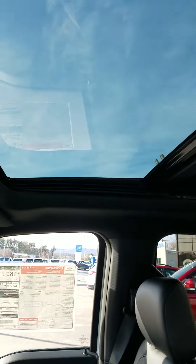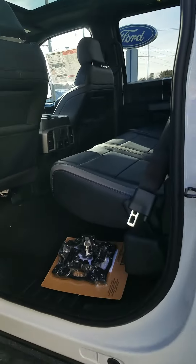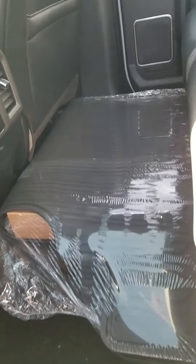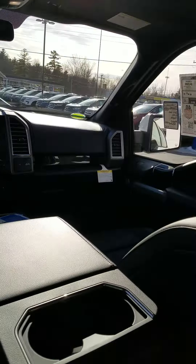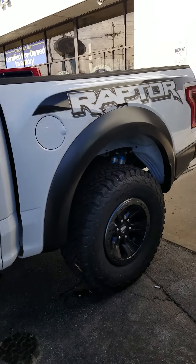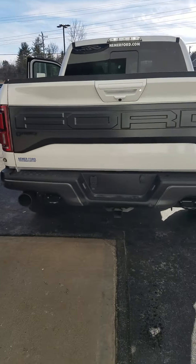Back seat has heated seats as well, all-weather floor mats. Dual exhaust.